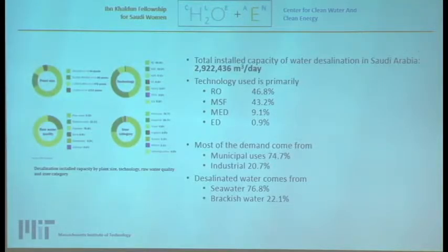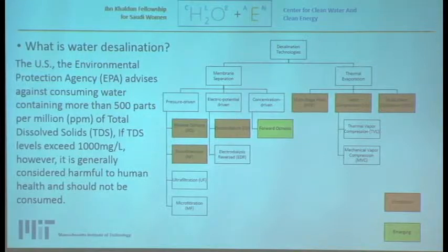Saudi Arabia is the largest desalination market in the world, producing around 3 million cubic meters per day. The technology used primarily is RO and MSF — reverse osmosis and multi-stage flash — with some MED and electrodialysis plants. Most demand comes from municipal users, around 75%, and the rest from industrial users. Desalinated water mostly comes from seawater, with some brackish water at around 20%.